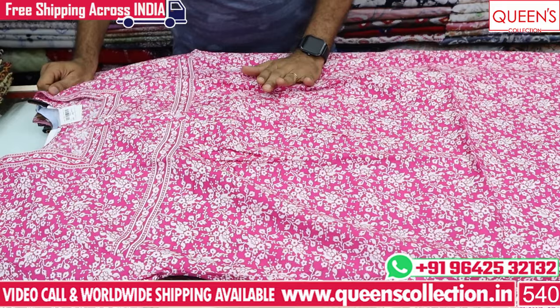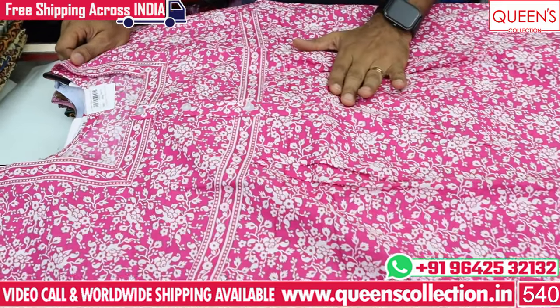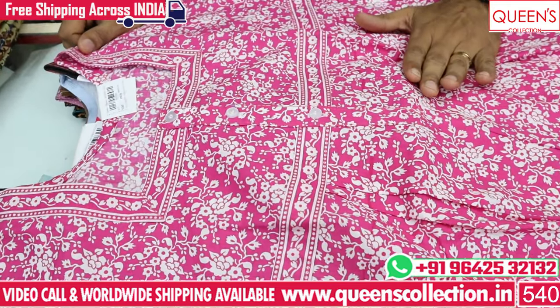Now I am going to show you a Jothi print — a double XL variety in Excel. It is a super collection in the 380 range.